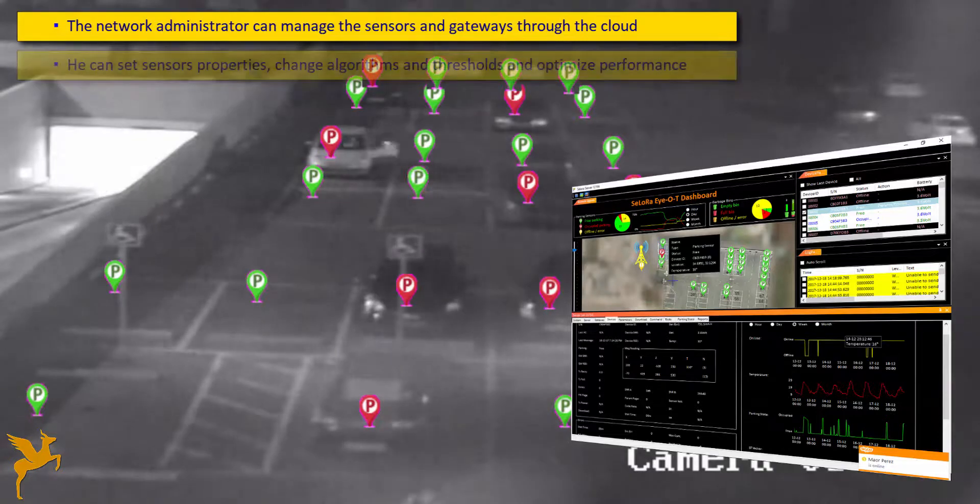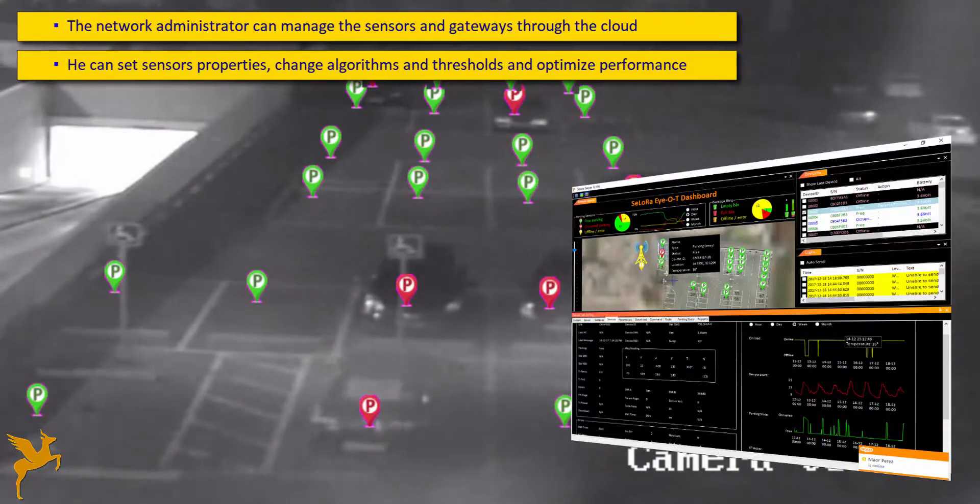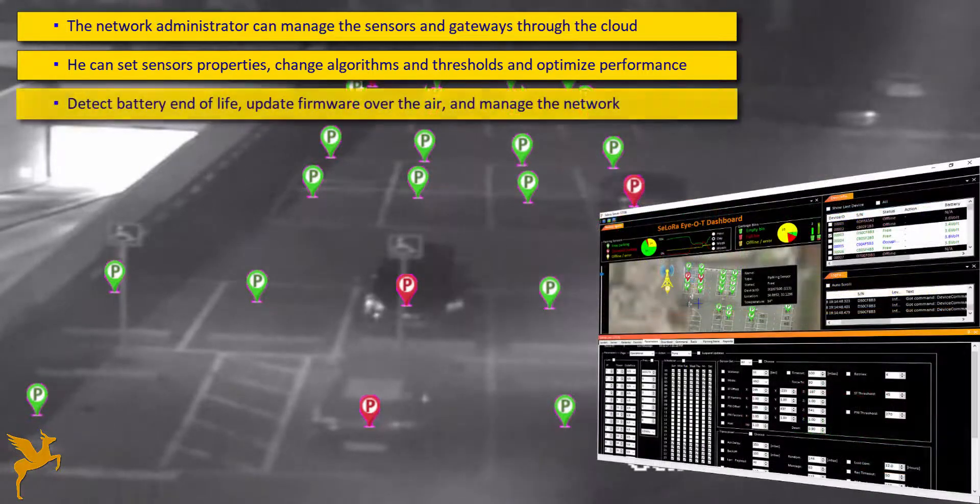The Silura server allows management of the sensors and gateways, including parking sensor algorithms, thresholds, and sensitivity. It also allows fine-tuning of system communication and wake-up parameters for optimal battery use.